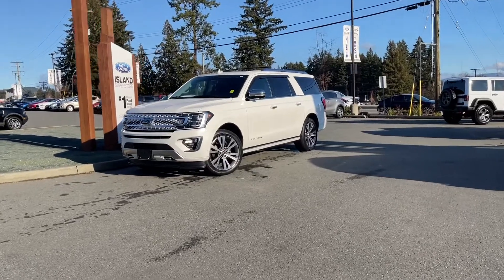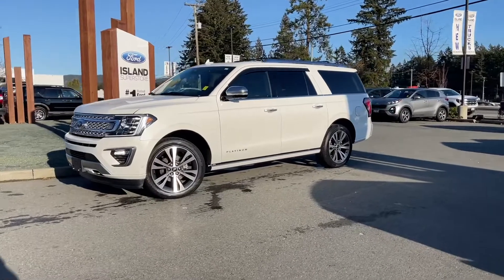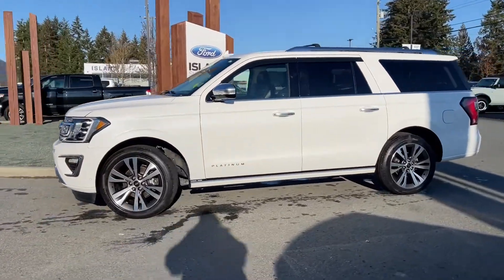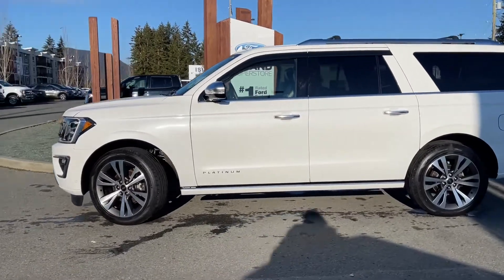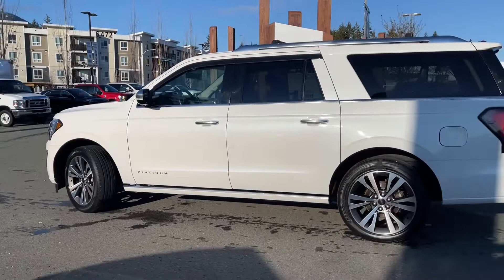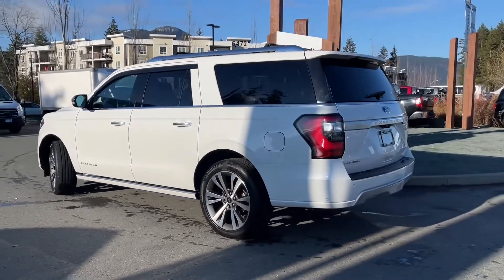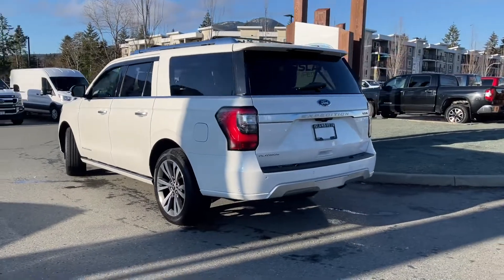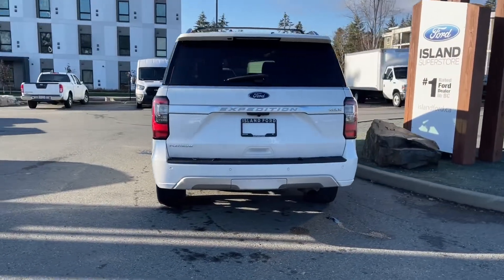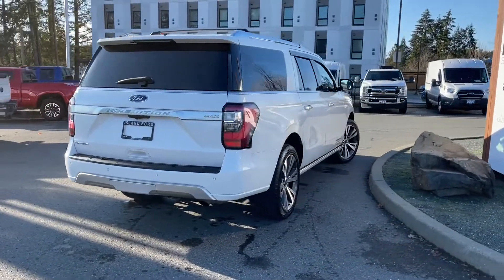It's a great day for a drive, especially in a 2021 Expedition Platinum Max in white with black leather interior, seating for seven, four doors and a lift gate. This has a 3.5 litre V6 engine paired with an automatic transmission and it's a 4x4. It also has keyless entry as well as navigation, wireless charging pad and many more features. If you'd like to take this vehicle out on a test drive you can book that online at islandford.ca. Stay tuned, we're going to have a look under the hood and inside and out.